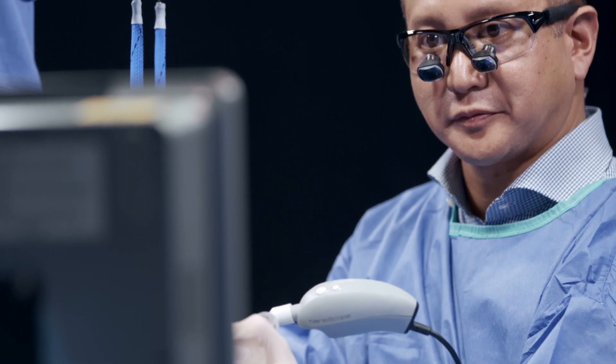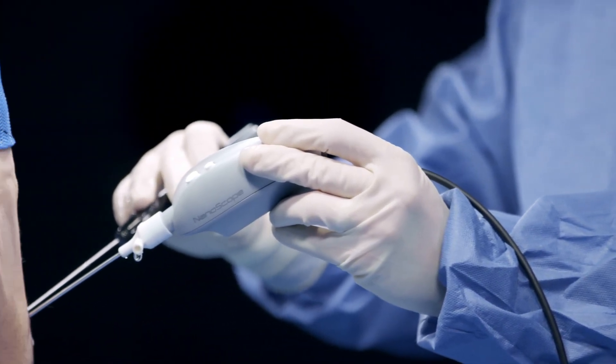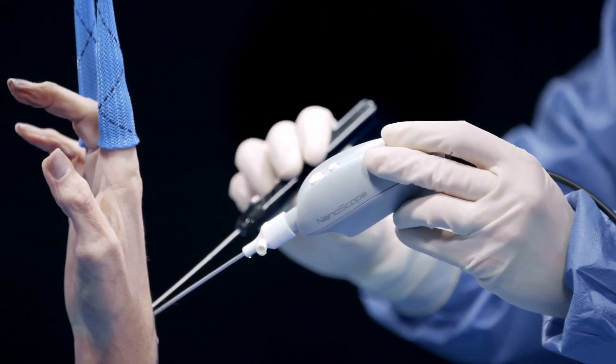It truly will change the game. It's going to be one of the greatest inventions and developments in orthopedics in decades.